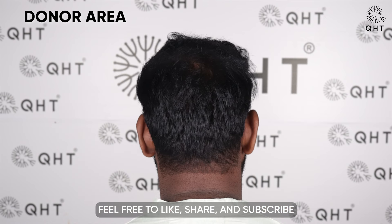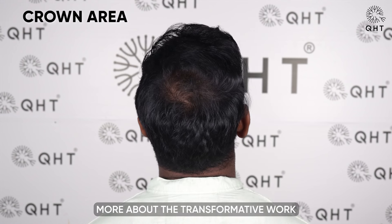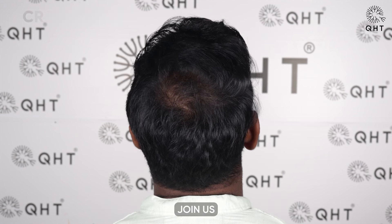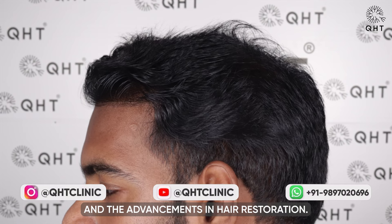Feel free to like, share and subscribe to stay updated on our patient's incredible journey and learn more about the transformative work we do at QHT Clinic. Join us as we celebrate the success of our patients and the advancements in hair restoration.